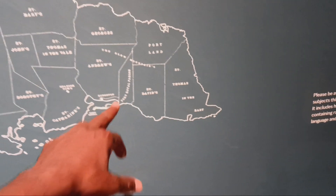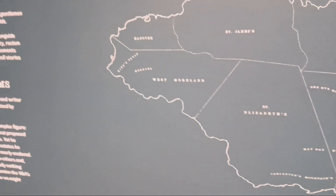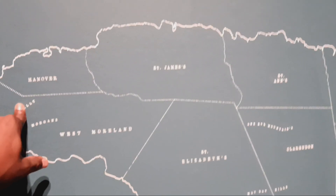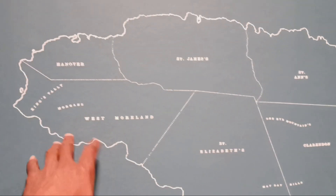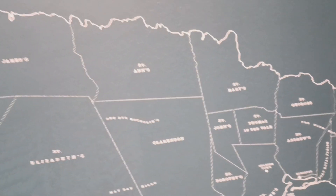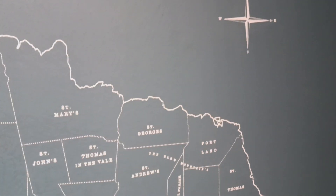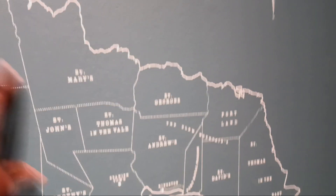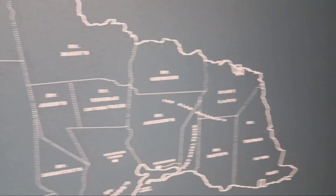This is a map of Jamaica, published in 1755. Right here — Hanover. Remember, Hanover is also the Hanover house in Britain. All these places are literally named after places in Britain: West Morland, St. James, St. Arns, Clarendon, St. Elizabeth. All these people that went to Jamaica — St. George's — they were people of color who colonized Jamaica. You have Spanish Town right there; of course, when Spain owned it, and then the British took over. Anyway, I'm out. Peace.